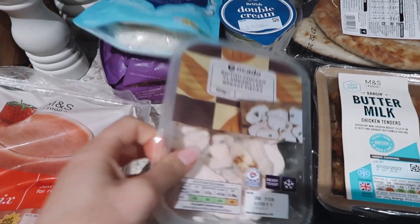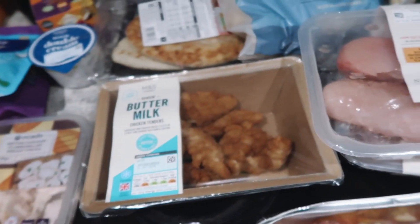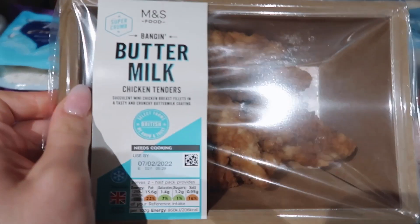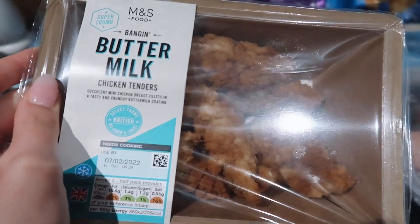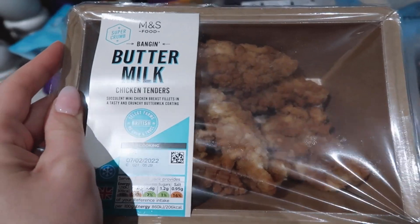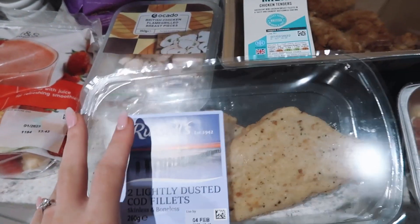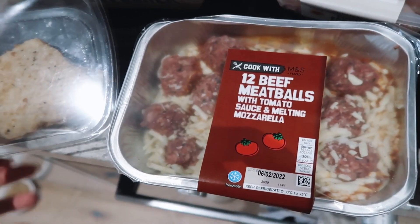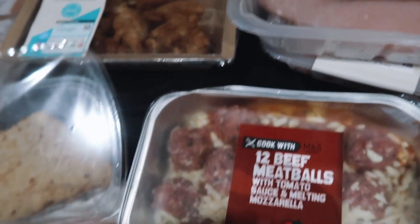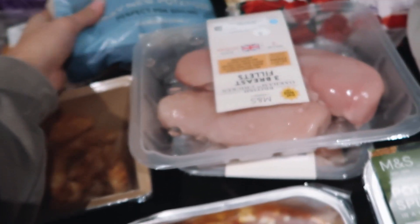I've got some cooked chicken here, mainly for Ralph to have on top of his food, and I might use it in a salad. I also got these buttermilk chicken tenders from M&S — Ocado stocks M&S now, which I think is really good. These are for wraps at lunch and on top of salad. I've got these lightly dusted cod fillets because I want to try and eat more fish. To go with that I got a potato and spinach gratin, which looked really nice.